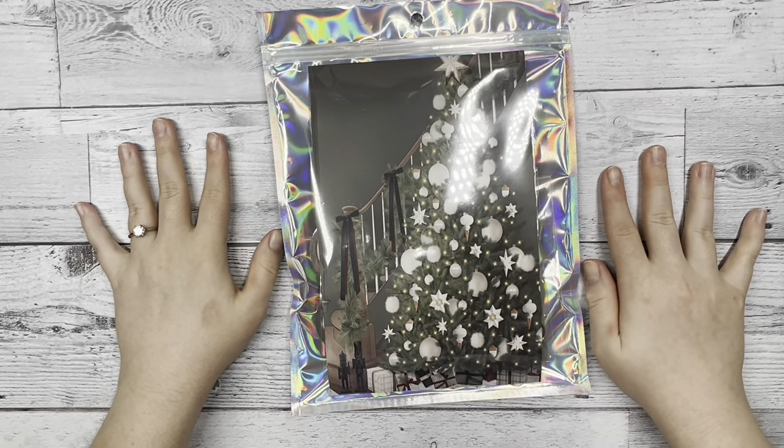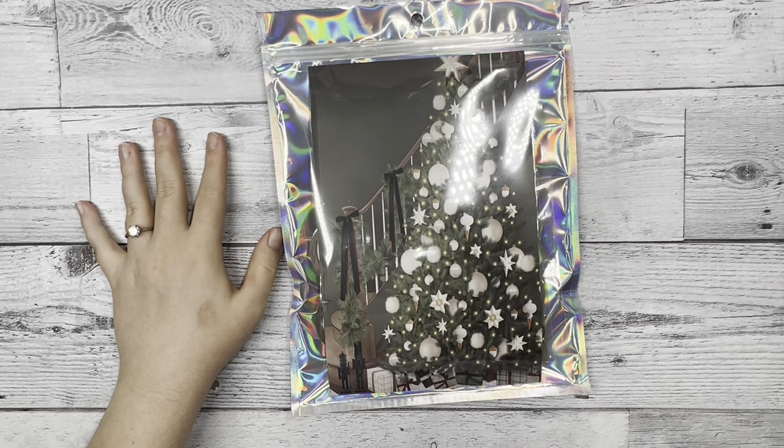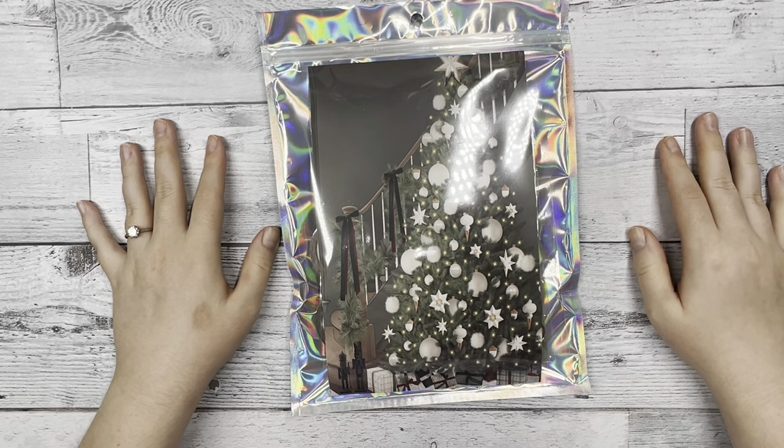Hi everyone, this is Katie with D.E.K. Designs and today I'm going to be doing our unboxing for our December subscription.